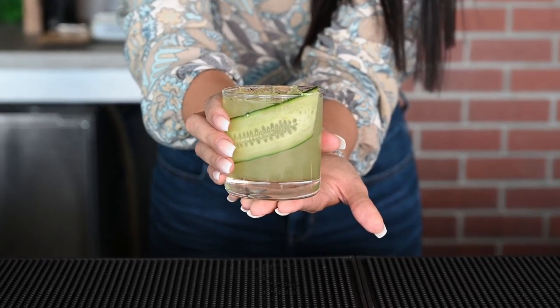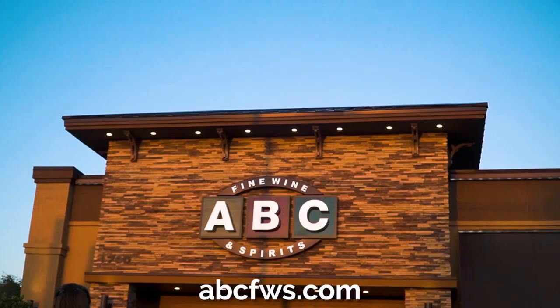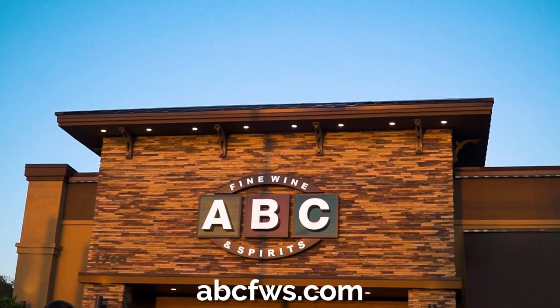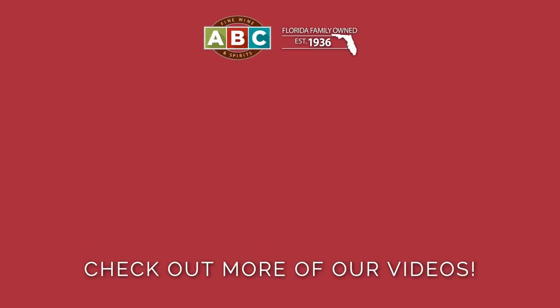Try the Garden Gimlet at Edge Rooftop Cocktail Lounge or pick up all your cocktail ingredients online at abcfws.com or your local ABC Fine Wine and Spirits. And check out more videos.